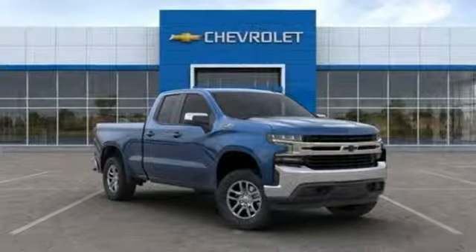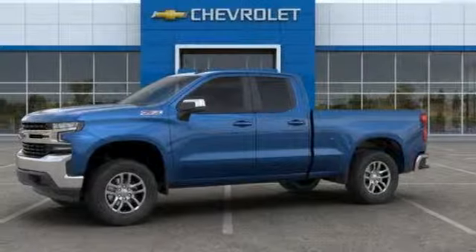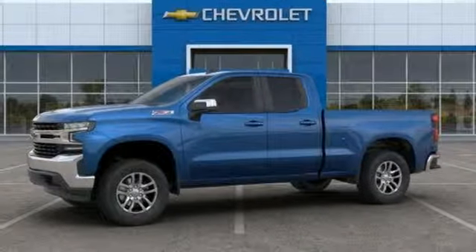Power heated mirrors, heated steering wheel, aluminum wheels, gas pressurized shocks, and automatic transmission. Hurry in today and see it for yourself.